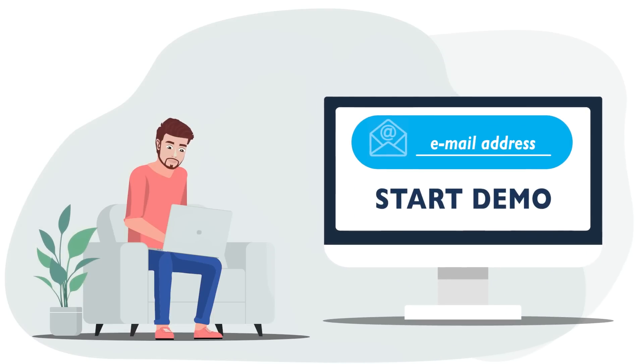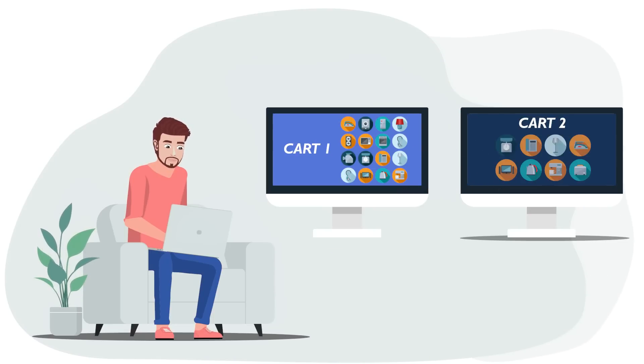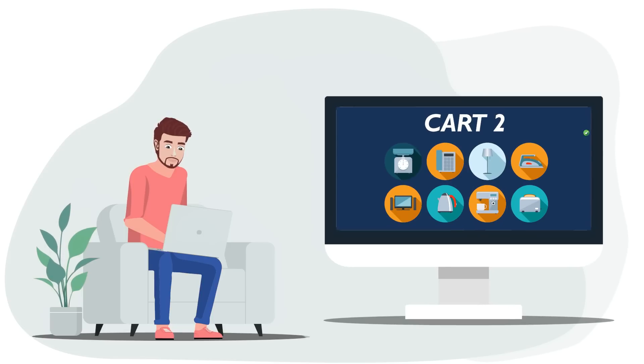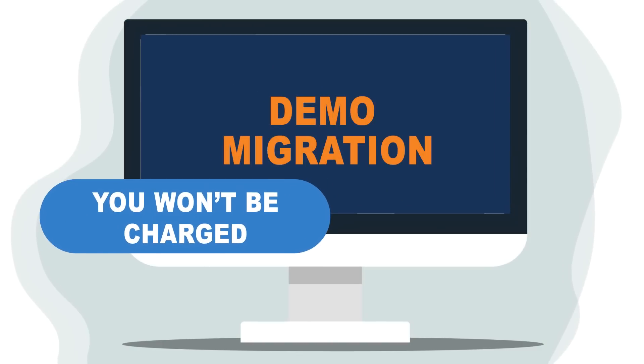So, to migrate to Shopify via Cart2Cart, you only need to register your account and launch a demo migration. When finished, evaluate the result and make the decision. Note that with Cart2Cart, you won't be charged until you're happy with the demo migration outcome.